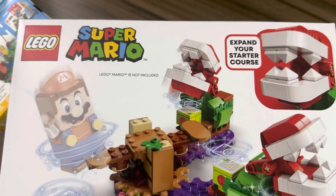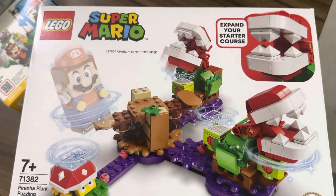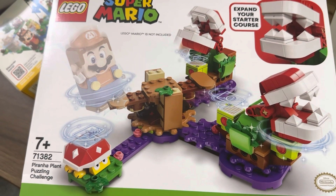The next set we have here is the Puzzling Piranha Challenge Super Mario set, which I believe retails for $49.90. Not the most interesting add-on pack but still pretty cool and decent value.